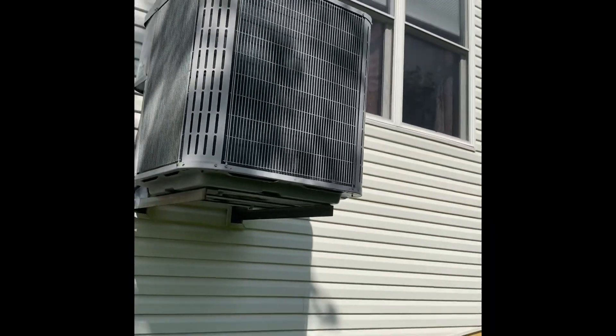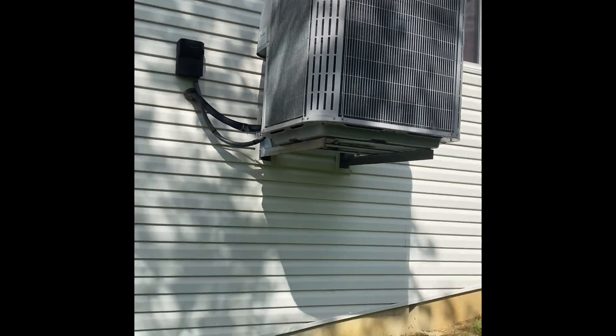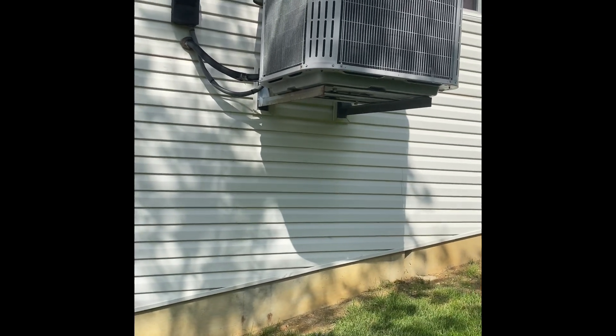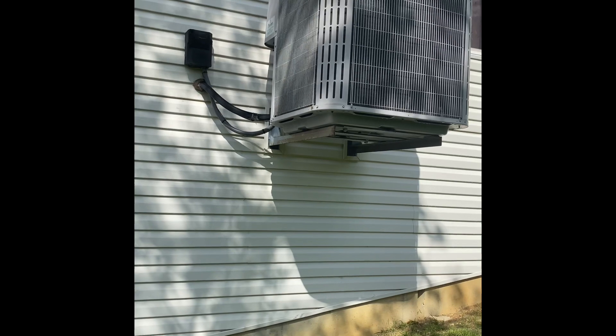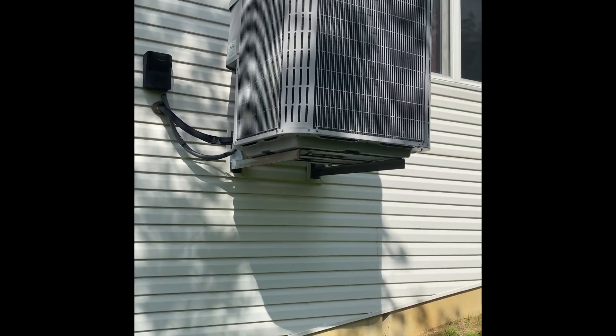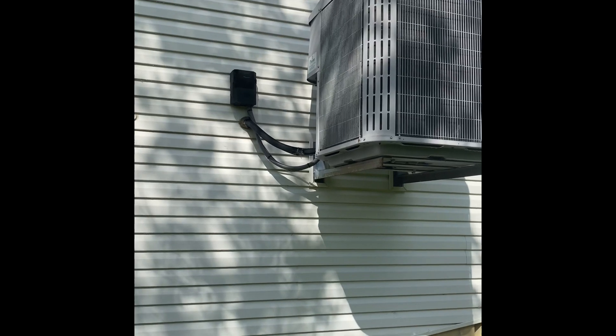Here's our outdoor unit for Lois and George's house. We'll pull this unit off the wall rack. I measured that the existing unit is 36 inches wide. We might be able to use the existing wall rack — I don't see why we couldn't, because our new unit is going to be about the same dimensions as far as the width and depth.